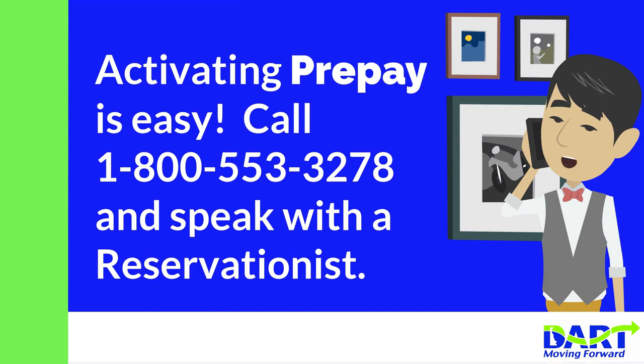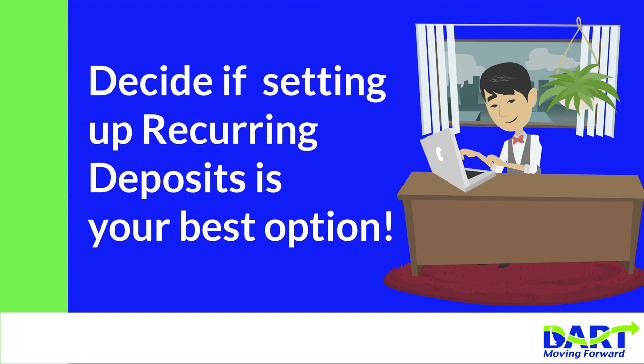Activating Pre-Pay is easy. Call 1-800-553-3278 and speak with a reservationist. Decide if setting up recurring deposits is your best option.